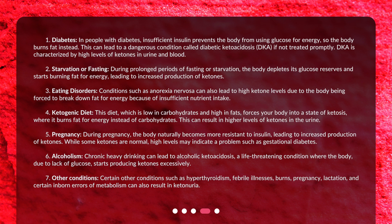4. Ketogenic diet: This diet, which is low in carbohydrates and high in fats, forces your body into a state of ketosis, where it burns fat for energy instead of carbohydrates. This can result in higher levels of ketones in the urine.